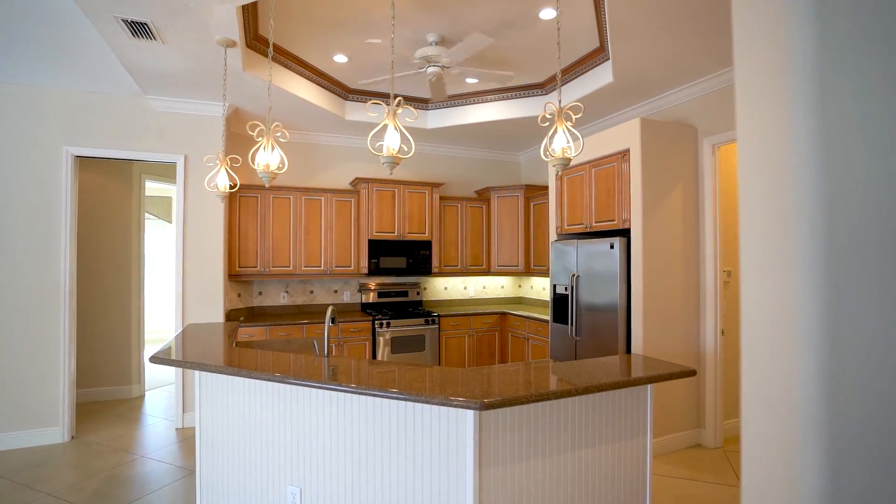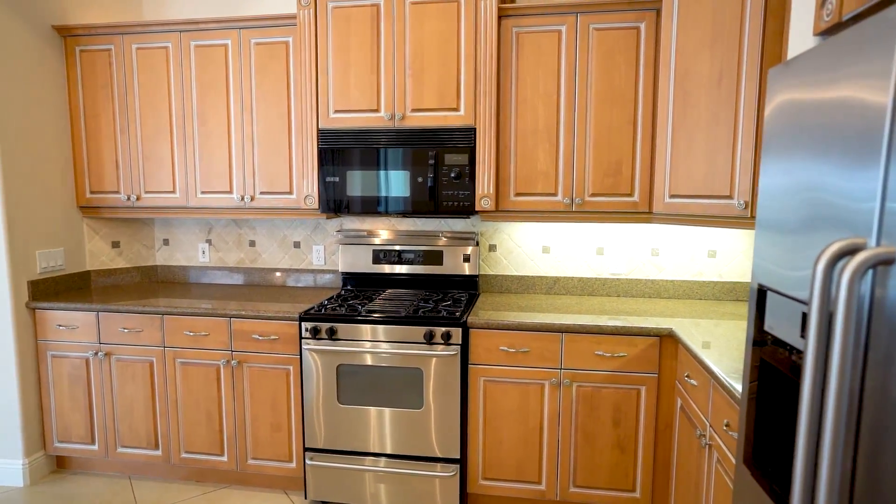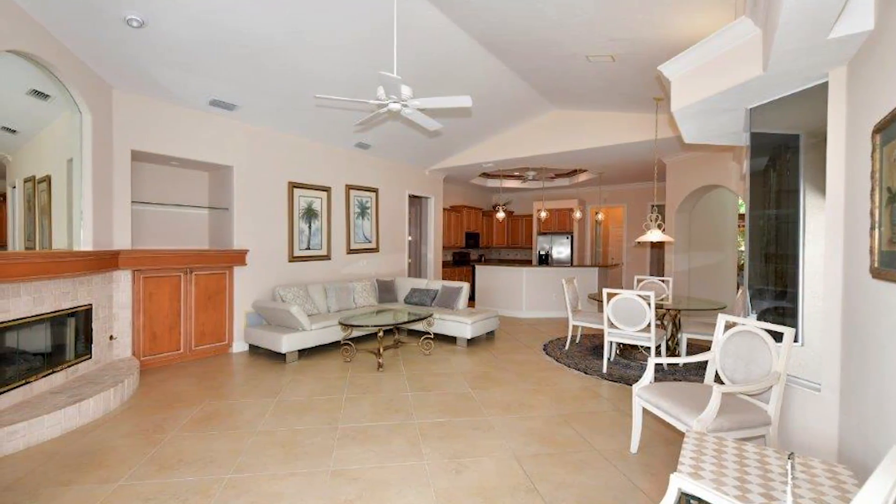The kitchen offers wood cabinets with granite countertops and stainless appliances, including a four-burner gas oven. The family room is huge with disappearing corner sliders and a gas fireplace.